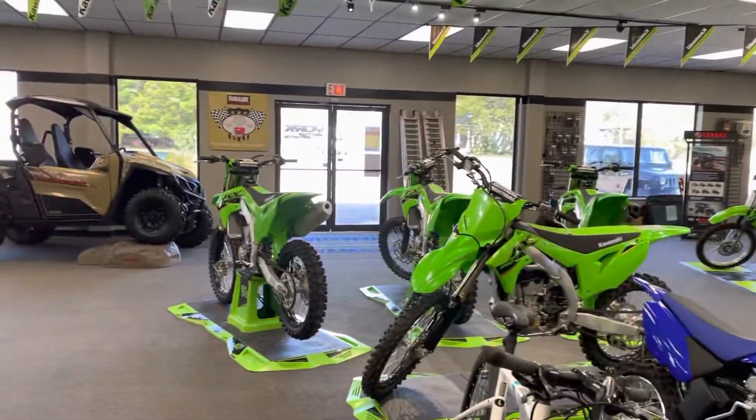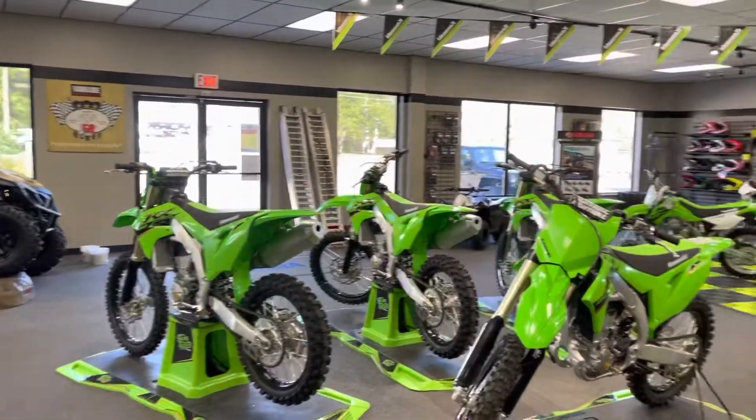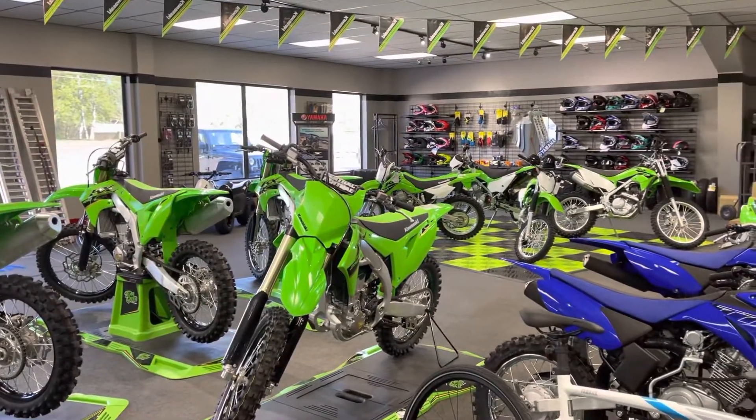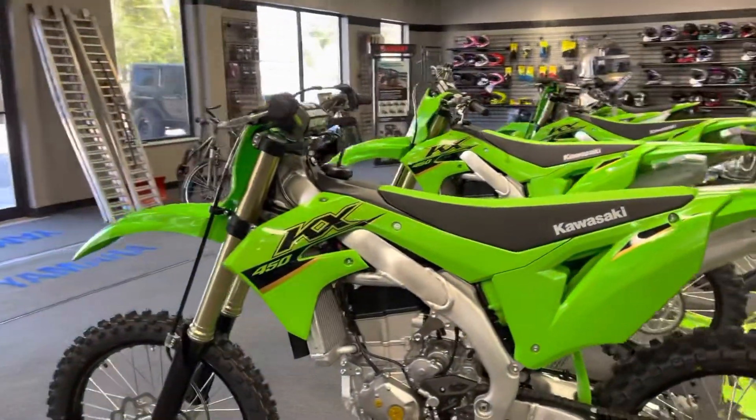Good morning, beautiful world! Just wanted to show you guys that I have a showroom full of bikes for a change. We're pretty excited about it because it's been a while since I've had this many.